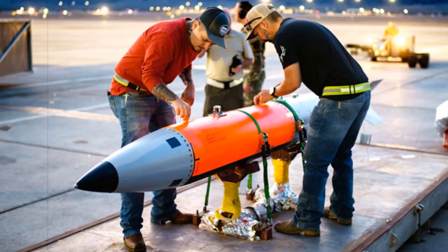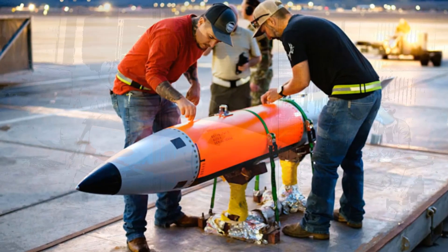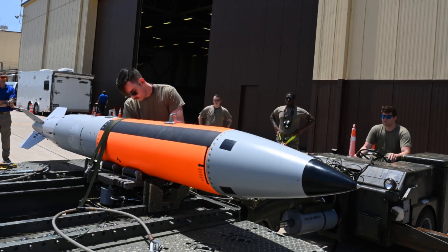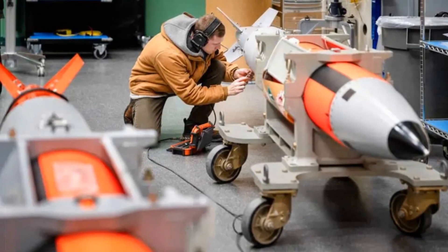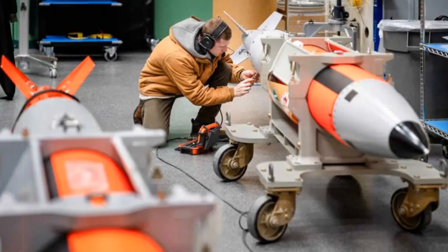Notably, production of the B61-13 is not intended to expand the overall number of U.S. nuclear gravity bombs. Rather, it will offset the existing stock of B61-12s on a one-for-one basis. Estimates suggest that only a few dozen B61-13 units will be constructed, likely near the conclusion of the B61-12 production cycle.